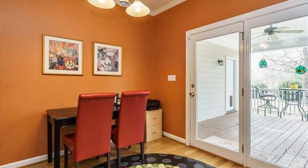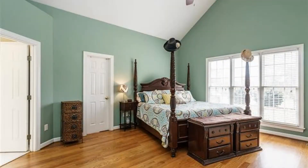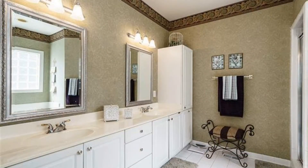This home features three bedrooms and two and a half bathrooms. The master bedroom has a large private bathroom with a double vanity, a bathtub, and a separate shower.